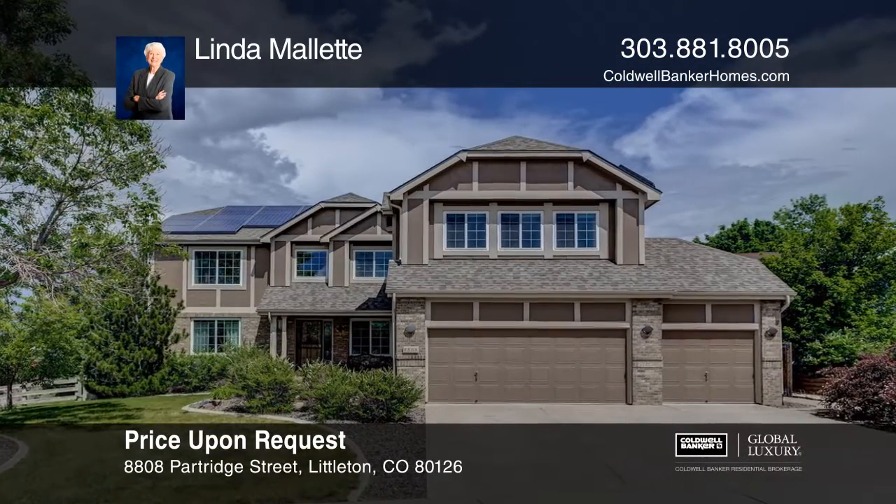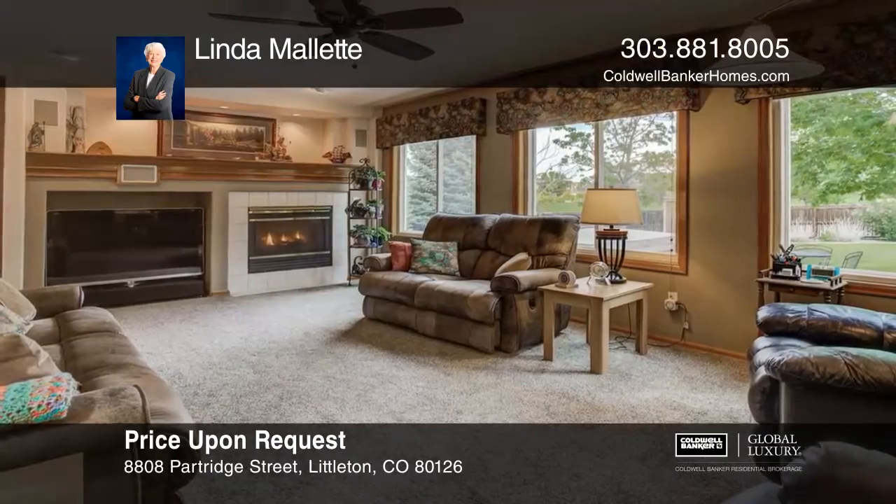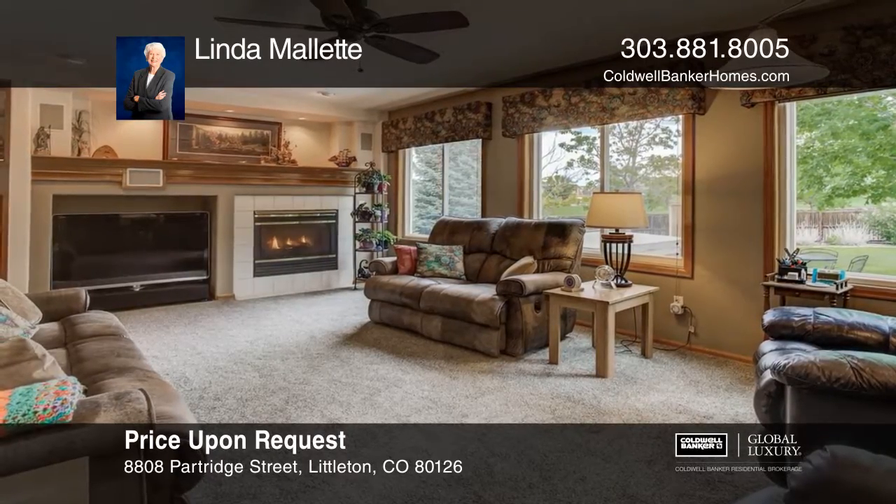This five-bedroom, four-and-a-half bath home features a main floor study, living room, dining room, and large family room with a fireplace.